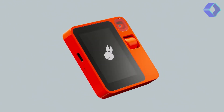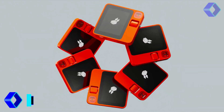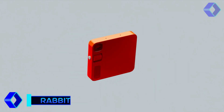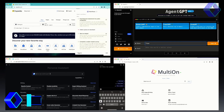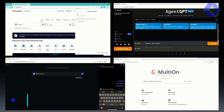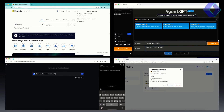Meet the Rabbit R1, a groundbreaking mobile device that redefines your interaction with technology. The R1 isn't just another smartphone — it's a leap into the future of human-machine interfaces. Powered by the revolutionary large-action model, the Rabbit R1 understands and executes your commands, making technology more intuitive and responsive than ever.